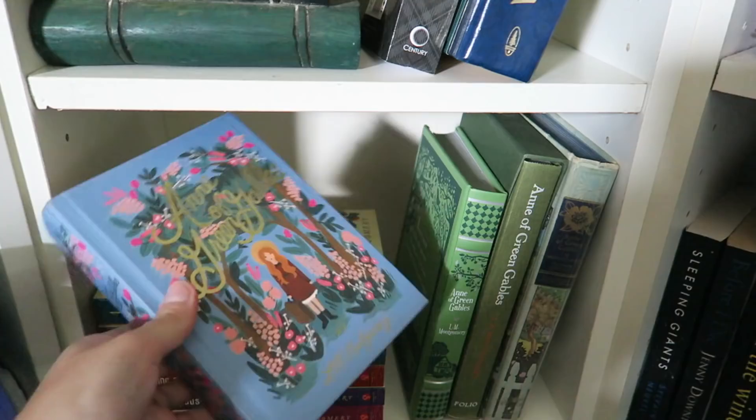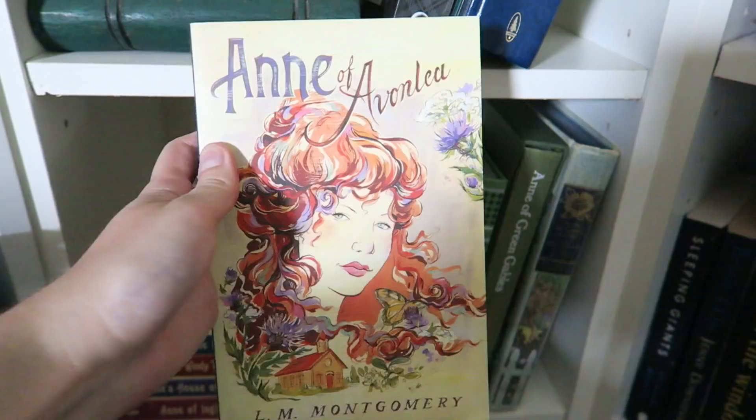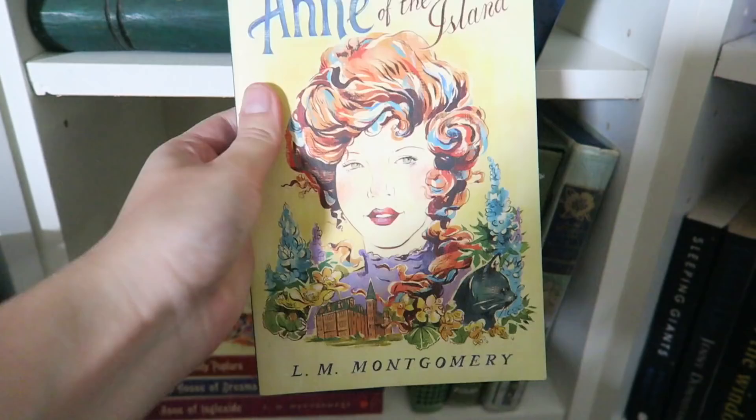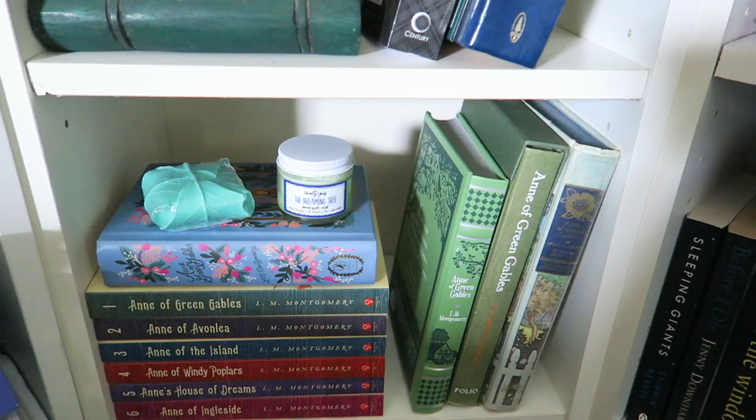The Puffin in Bloom edition — it is just absolutely gorgeous. Then we have my matching set of the series. I love these covers — they are by Sourcebooks Fire. We have Anne of Green Gables, Anne of Avonlea, Anne of the Island, Anne of Windy Poplars, Anne's House of Dreams, and Anne of Ingleside.